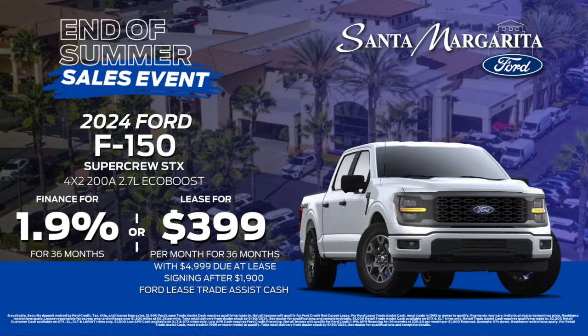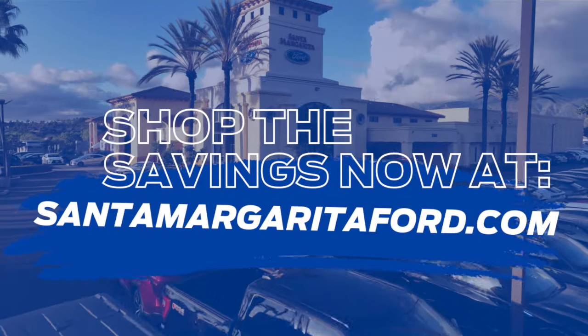The savings are here all month long, so stop by, visit us online, or give us a call today for more information.